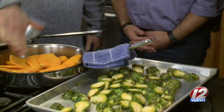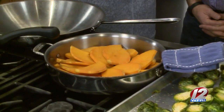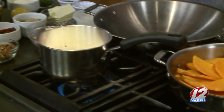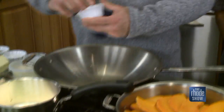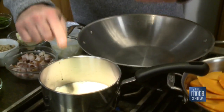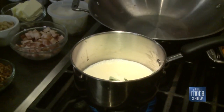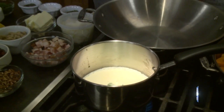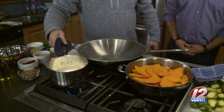For the butternut squash, you take your butternut squash, peel it, seed it, slice it, and make a pinwheel effect. It doesn't have to be perfect. Take a little heavy cream and throw some sage leaves in it to scent it. Add a little garlic, a little salt, a little pepper. Bring that to a boil and infuse it, then pour it over the squash.